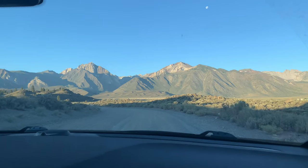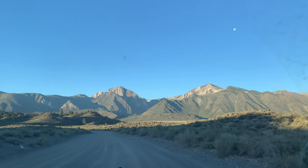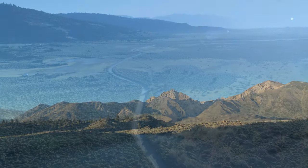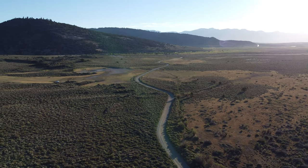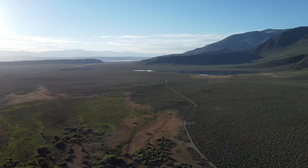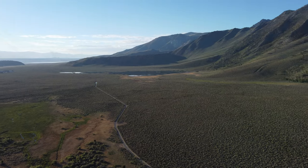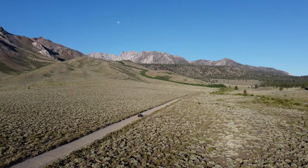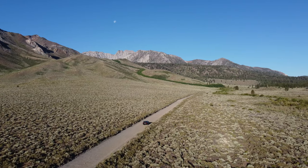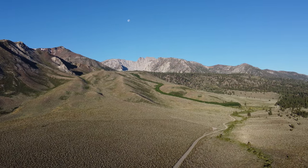My only complaint about this location — as if it were possible to even complain at all — is that there really is only one major viewpoint, and it's challenging to find a lot of different compositions. So once the sun had gotten a bit harsher, we jumped in the car and decided to drive down some dirt roads looking for the next place that we might go for a hike. As far as this morning goes, the photography was just about done, but there were plenty of hikes to explore and a whole day ahead of us hiking around some beautiful scenery in Mammoth Lakes.